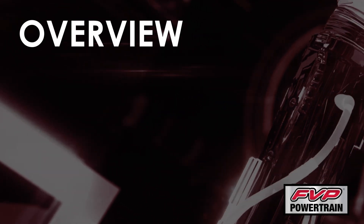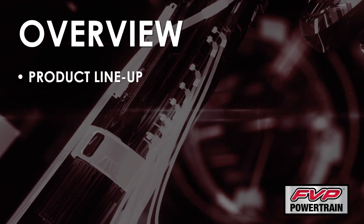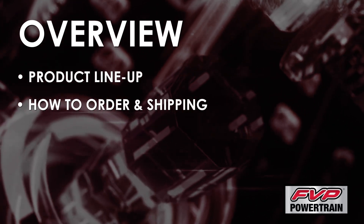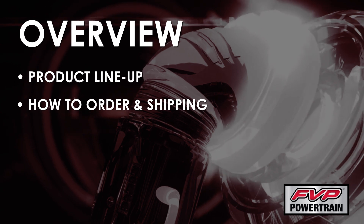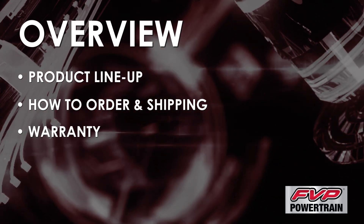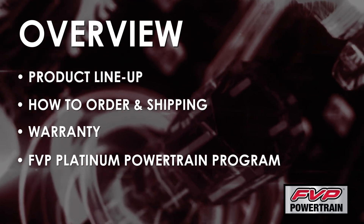Hi, I'm Chris Rand with FVP Powertrain and I'm here to give an overview of the FVP Powertrain program. I'll show you how to quickly and easily look up any powertrain assembly for price and availability. I'll explain our industry-leading comprehensive warranties and I'll introduce our Platinum Club loyalty program.